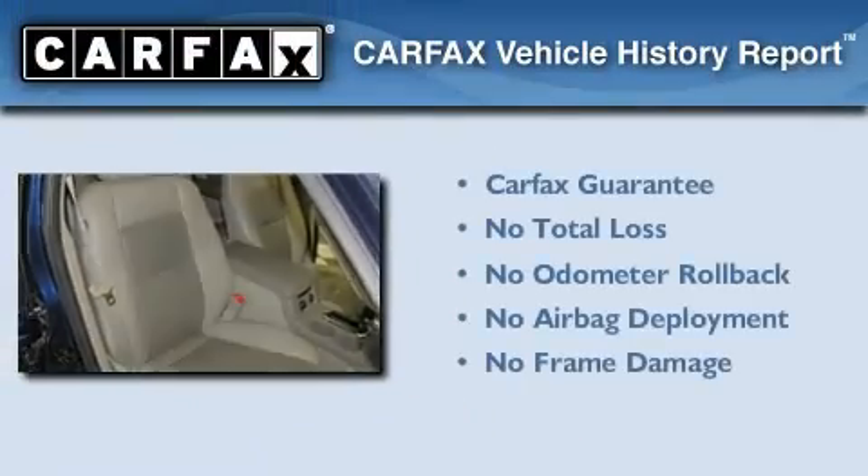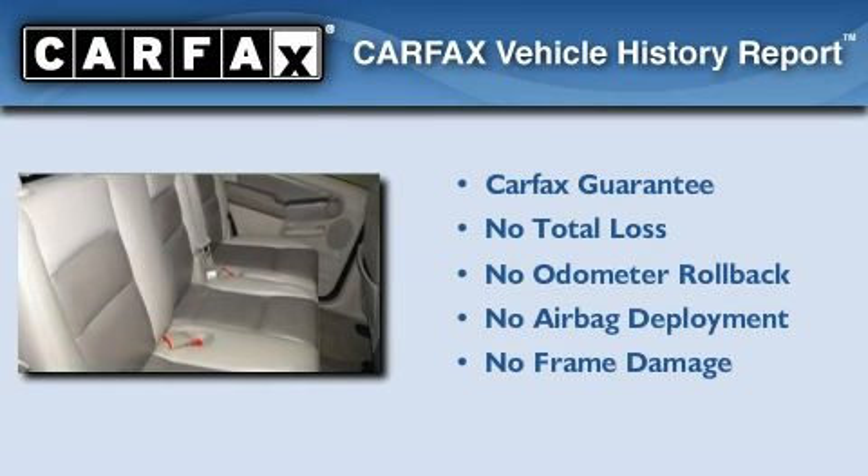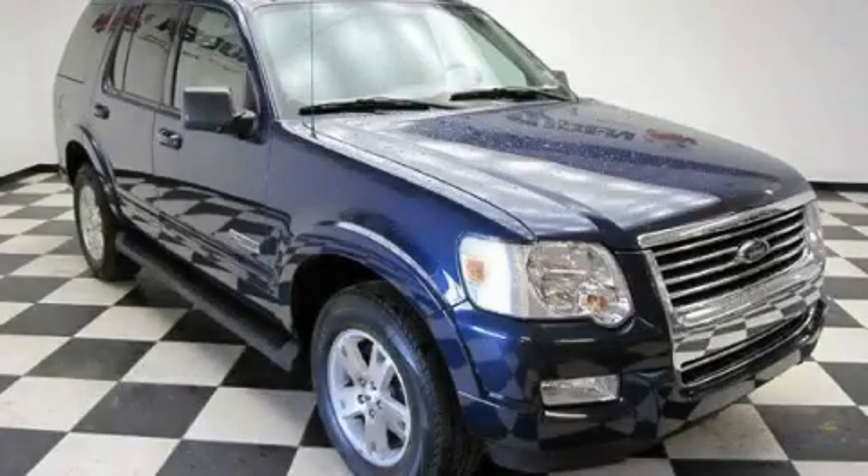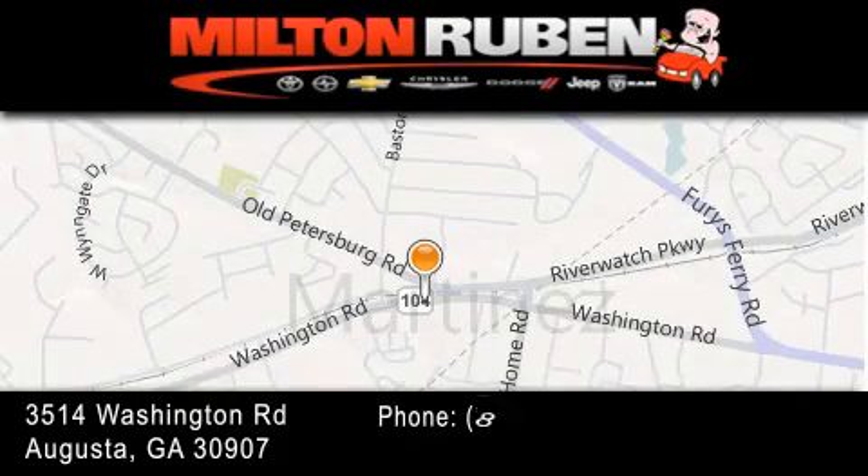Not to mention that this Ford qualifies for the Carfax Buyback Guarantee. We invite you to contact us today to learn more about this vehicle. Come experience the Drive Baby advantage here at the Milton Ruben Superstore.